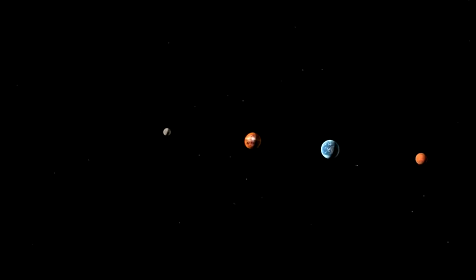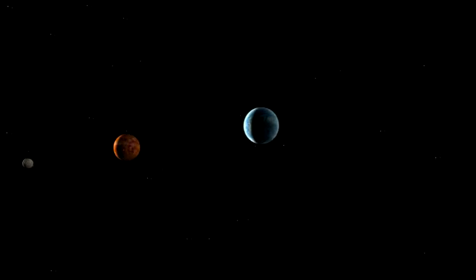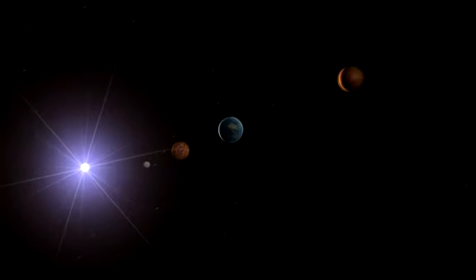The planets of our solar system line up neatly into two basic groups. Nearest the sun, we find four small planets made of rock, minerals and metal.